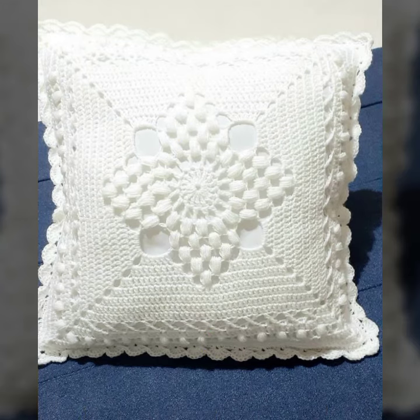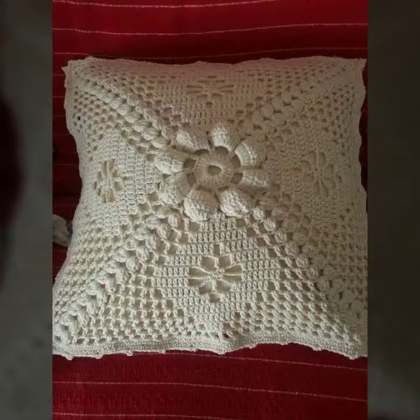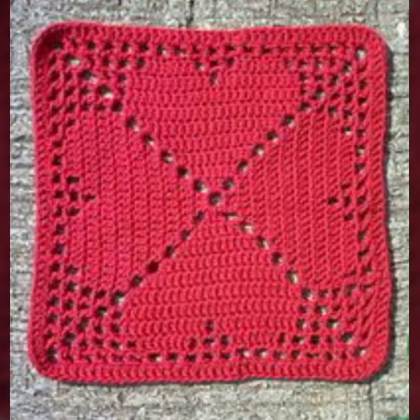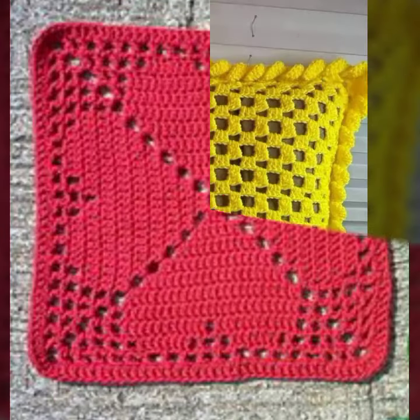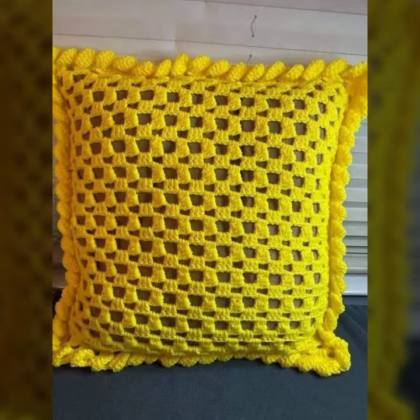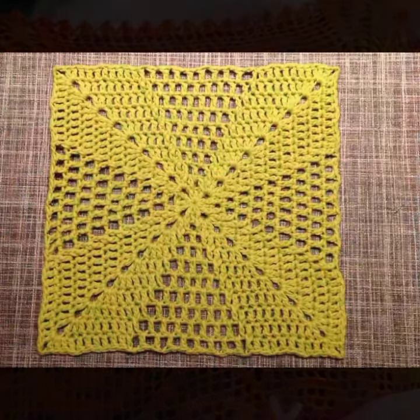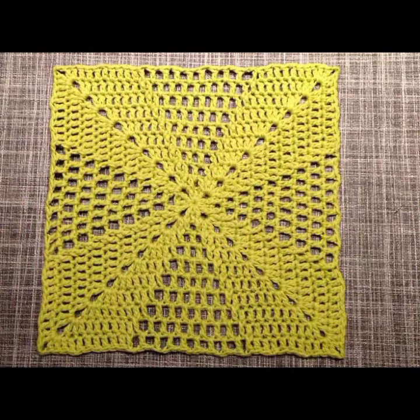Those ladies who love this type of cushion cover can decorate their room or lounge with crochet. Beautiful cushion covers, matching sofa cover designs, chair cover designs, bed sheet designs, and pillow cover designs — you can see my ideas and enjoy my videos.